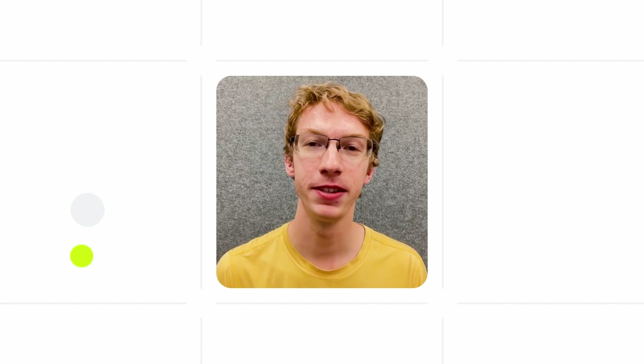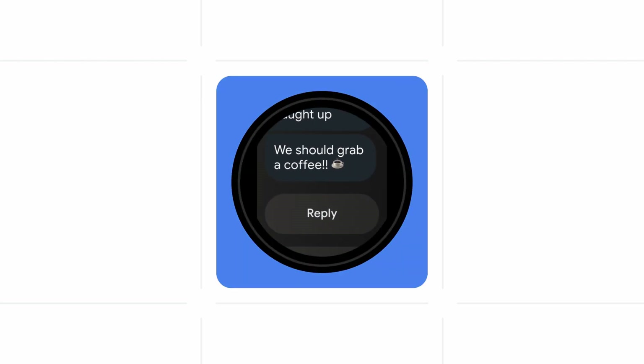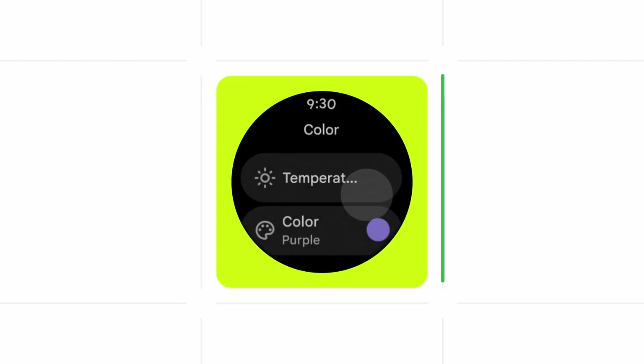The latest updates in Wear OS hardware come from close collaboration with our partners, with brand new features and enhanced battery life for users. Even with these new devices and updated experiences though, developers can still use existing Wear OS APIs to get the necessary optimizations. No code changes needed.